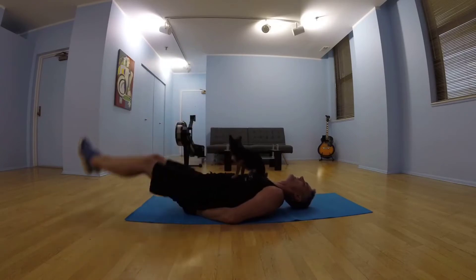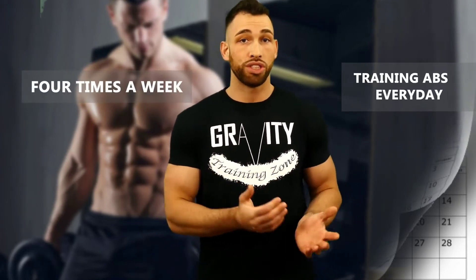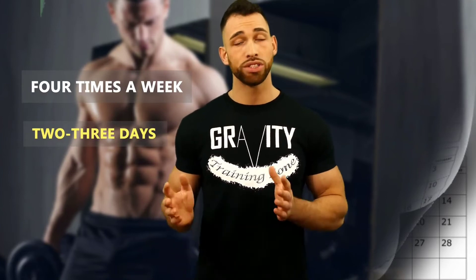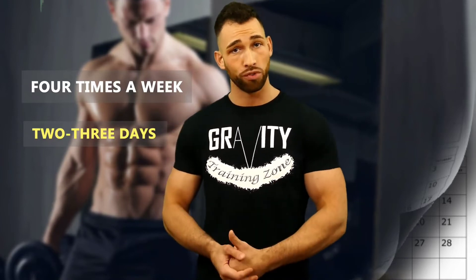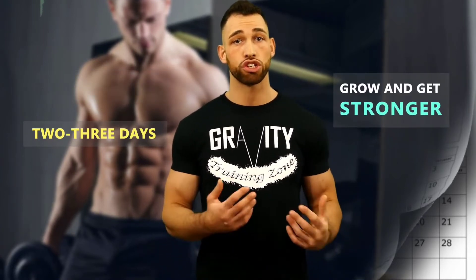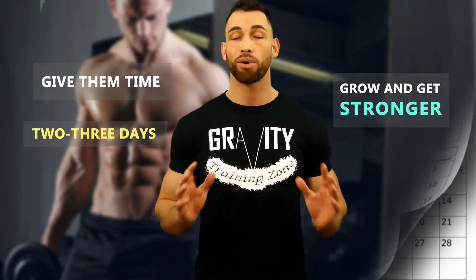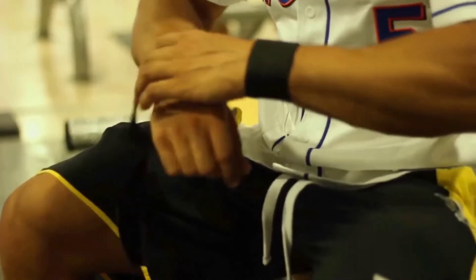Mistake number five is training your abs either every day or simply way too often. Some experts advise working abs no more than four times a week, but I think that's pushing it — that means one day you don't get a rest day before working them again. Two to three days a week should be the maximum. Your abs are muscles — you wouldn't train any other muscle every day for maximal improvement. Ab muscles grow and get stronger when they repair and recover, just like any other muscle.